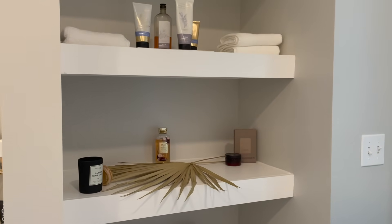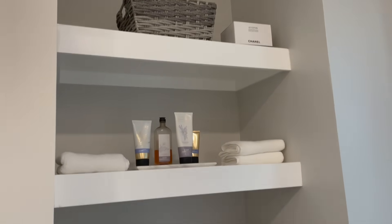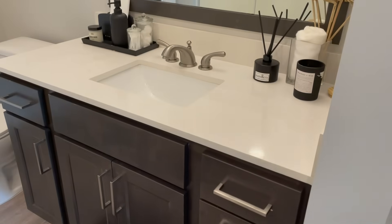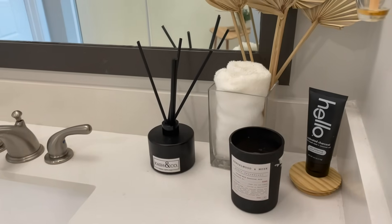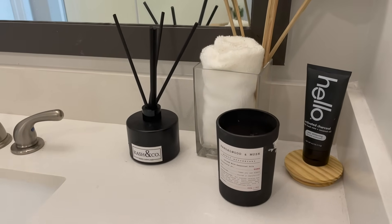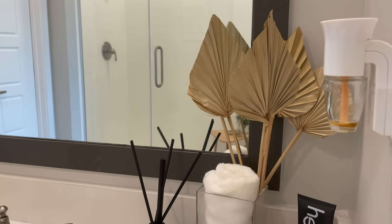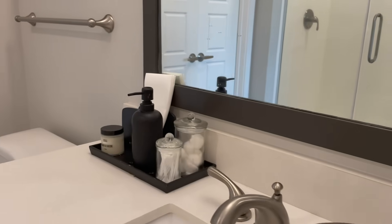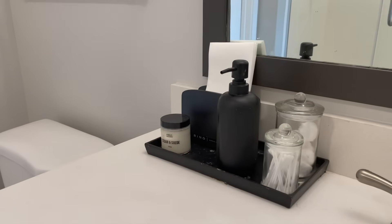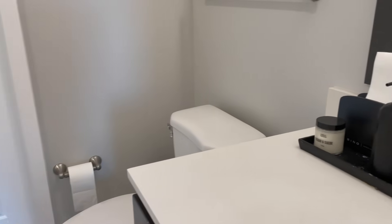On my shelving I normally have more towels, but they're in the wash. I have my Bath and Body Works collection up here to easily grab, a little basket from Home Goods at the top with extra toilet paper, and more towels. On the vanity I have Hello toothpaste, a candle from Home Goods, a reed diffuser from Cash and Co — a Black-owned business — and some dried palm leaves from Lux B. On the other side is a tray from Home Goods with clear jars from Hobby Lobby holding cotton balls and cotton swabs, a soap dispenser and candle from Home Goods, and a napkin holder also from Home Goods.